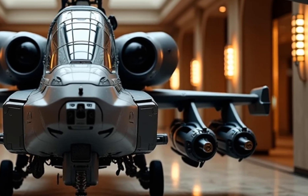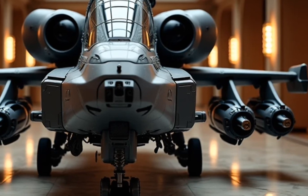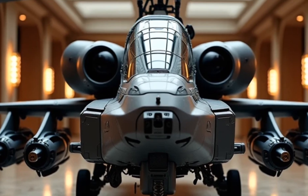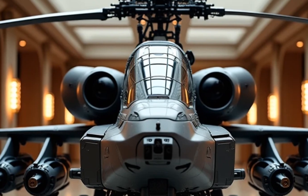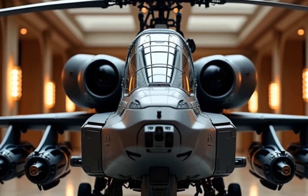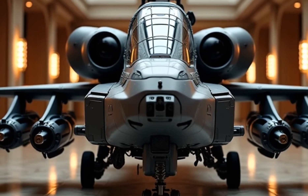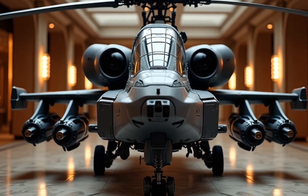With military precision, hybrid efficiency, and hypercar aggression, the AH-64E Apache Guardian 2026 is more than a car — it's a revolution on wheels. A machine designed to dominate the roads, just as its namesake dominates the skies.